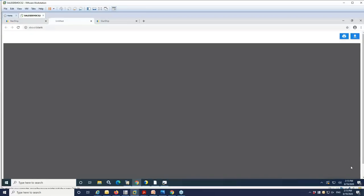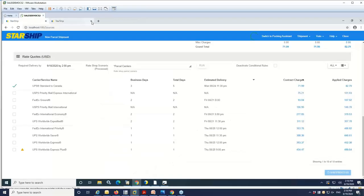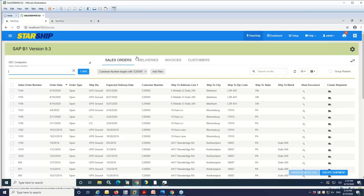We're going to go ahead and ship this out with UPS. StarShip is going to hit the UPS API, get your labels and documents, and send all those jobs to the printer. You'll see a preview of the commercial invoice document that will go with the shipment, and then the cursor comes back so you can process the next transaction.